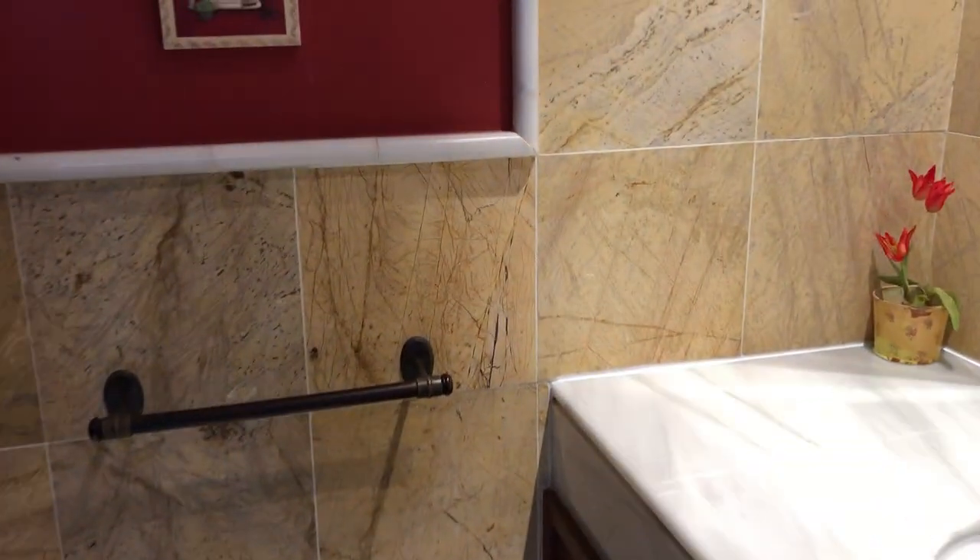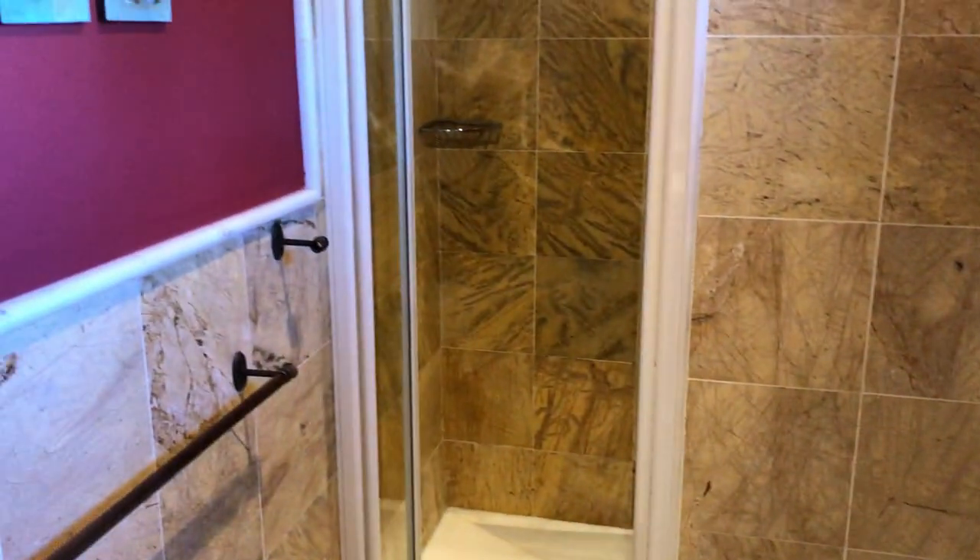This bedroom is serviced just across the way by this bathroom with a walk-in shower.